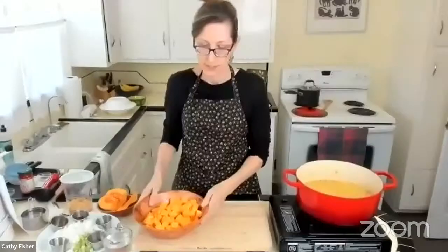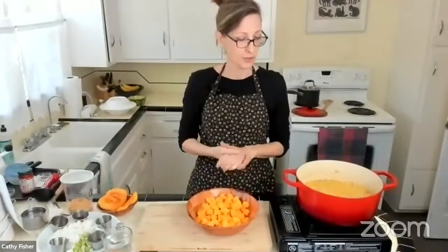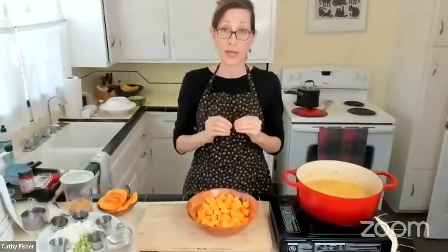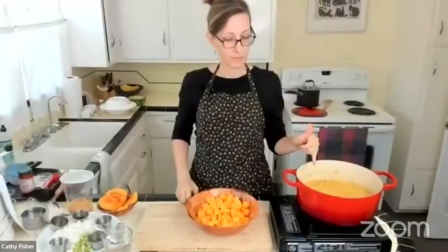Pam asks: are yellow split peas and lentils the same thing? No, they're different. Lentils are a little smaller. They're all legumes, but peas are different than lentils. You could probably use lentils in a pinch — you'd have to adjust cooking time. The red or yellow lentils don't take as long as yellow split peas. If you're using brownish-green lentils, those could probably be substituted.